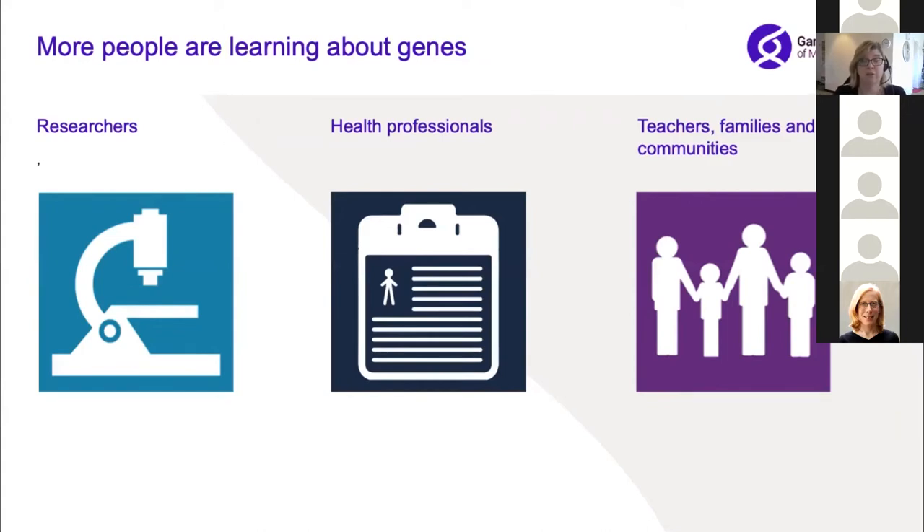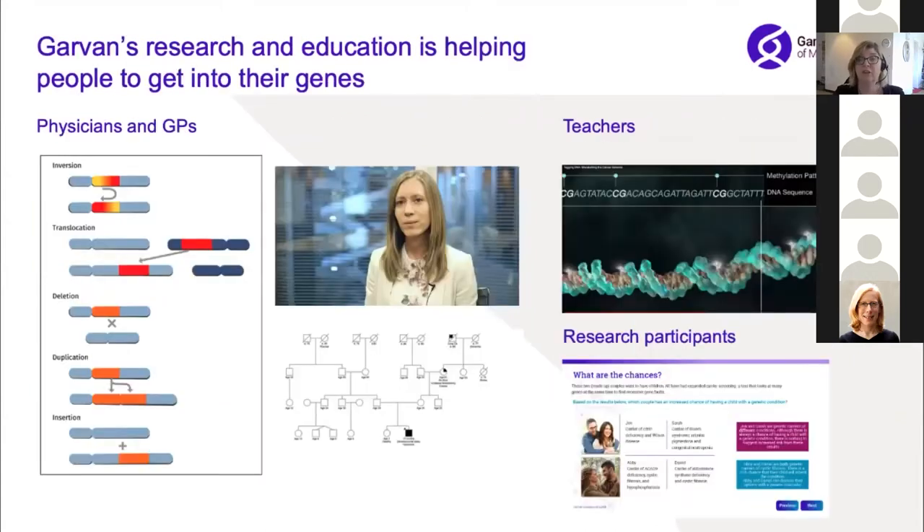We do a lot of work with health professionals, researchers and communities communicating the importance and limitations of current genetic tests and technologies. Research and evaluation in genetics and healthcare shows that information and education will be phenomenally important in making sure these technologies are well used. We've made resources for physicians and GPs to get their heads around different types of tests, built resources to help research participants understand their choices, and we have projects supporting teachers to make sure that school education supports the citizens of tomorrow.